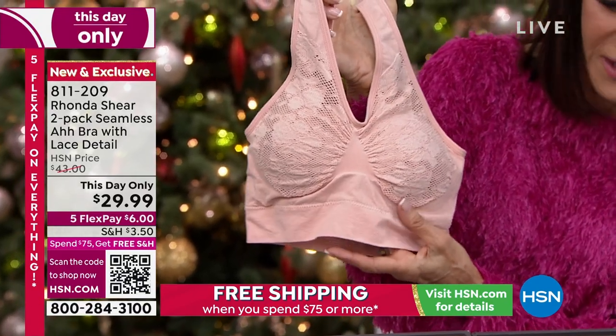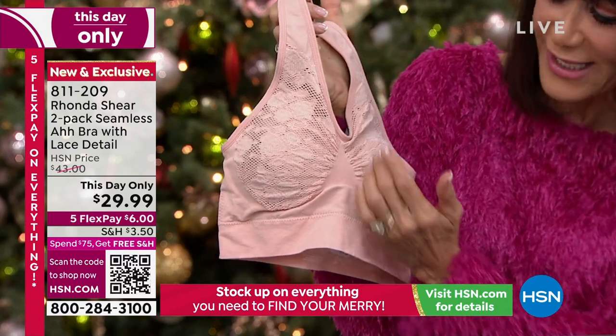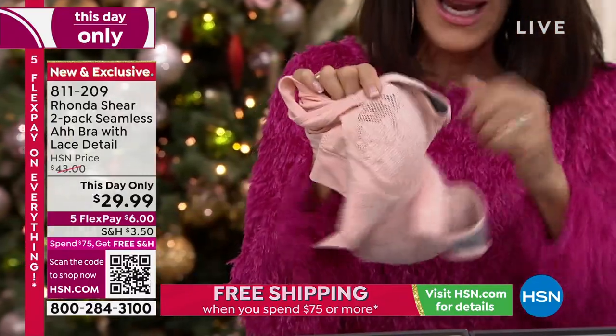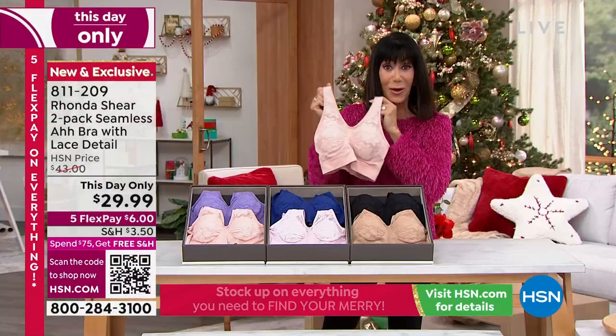Look at this — it's all done with beautiful, not just lace, but gorgeous stretch lace. It's a bra, and you can see the ruching in the center. It has four-way stretch, and it even comes with removable pads that go right along with it.